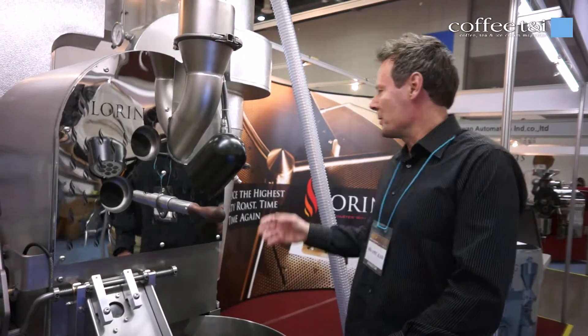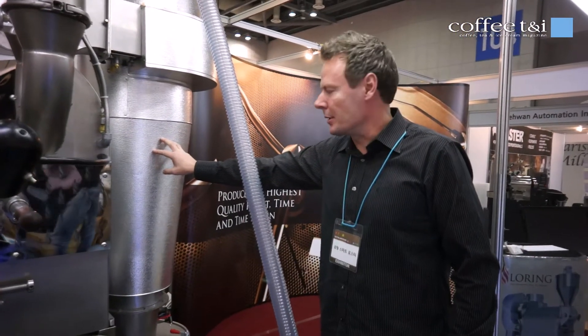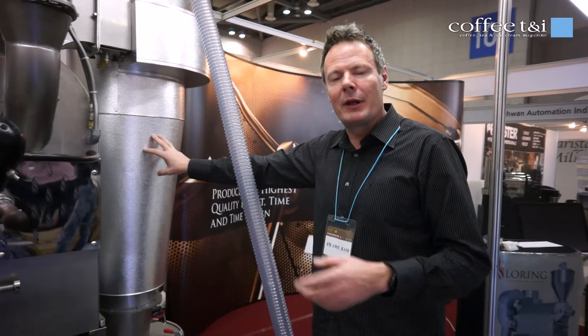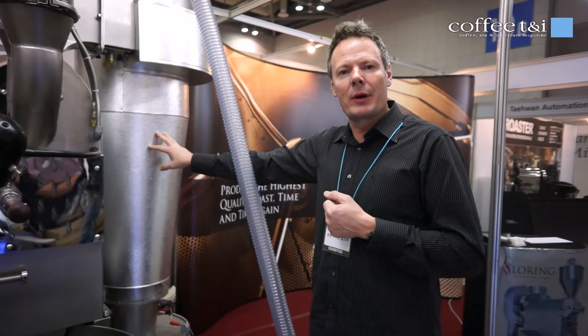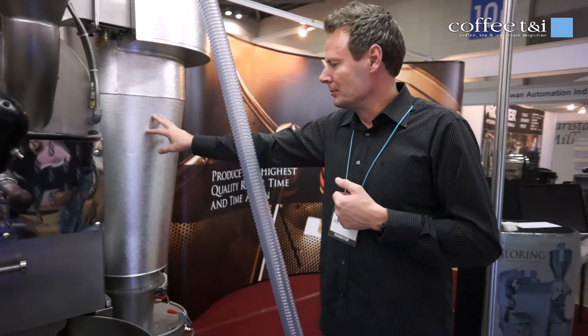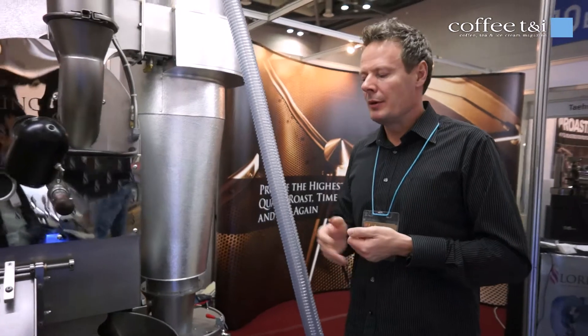So this runs by — we have an incinerator back here. This is the secret to this roaster. It uses one flame to heat up the beans and to totally incinerate the smoke and the particles. So it's the greenest roaster on earth. And it's very hygienic — all stainless steel.